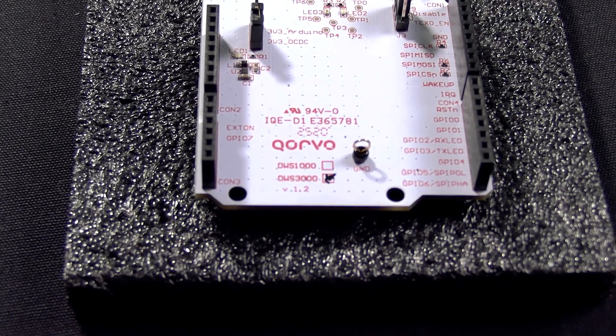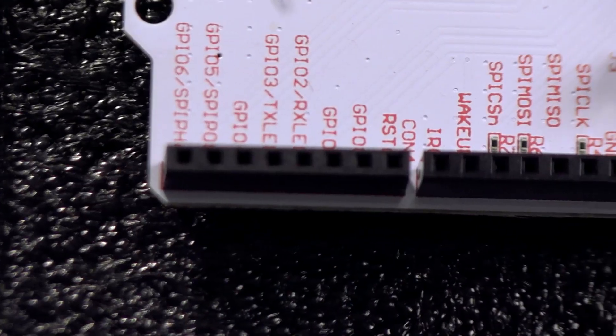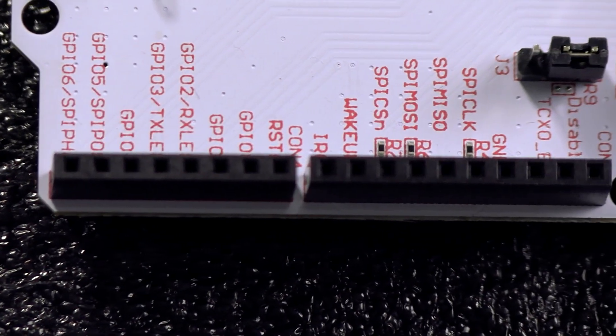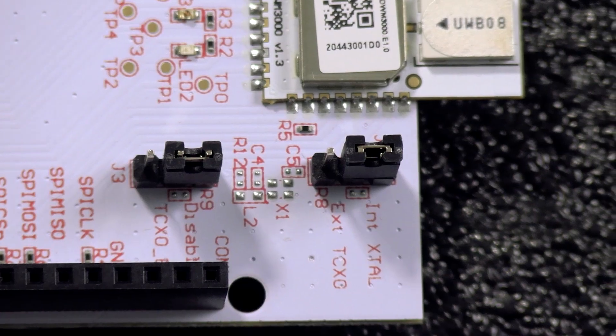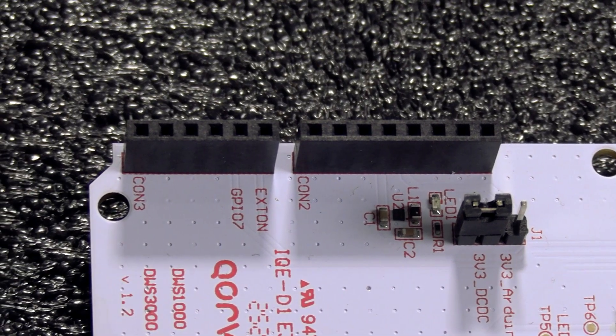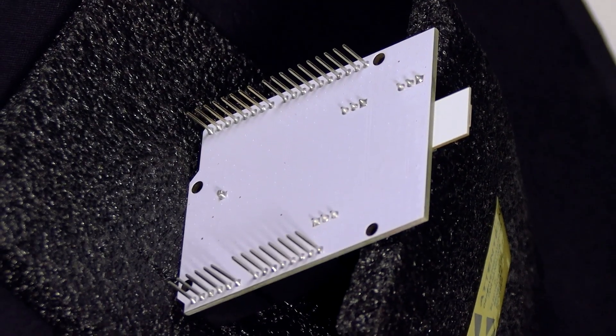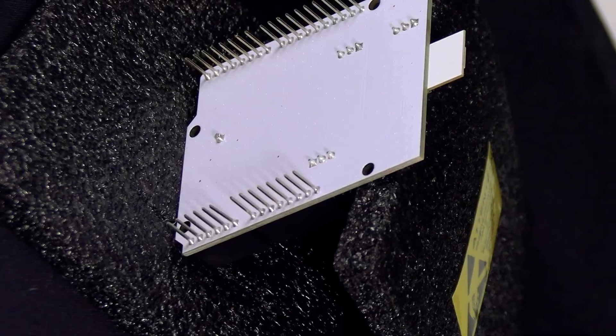Every DWM-3000 module is mounted onto an Arduino form factor compatible shield, thus expanding the connections to the device. You can simply plug and play on a dev board without the need to solder anything and can start testing right away.